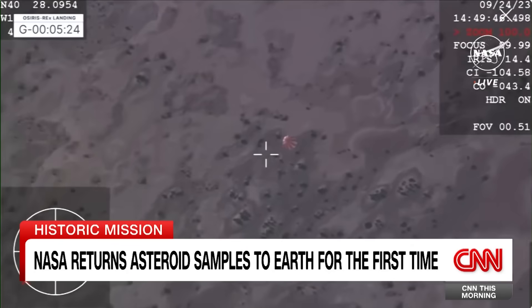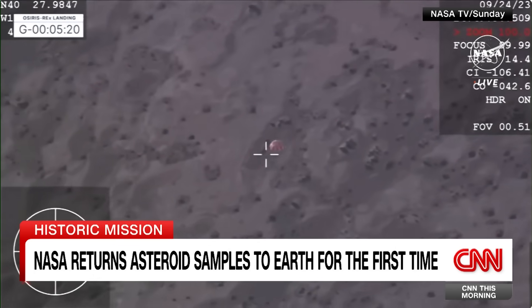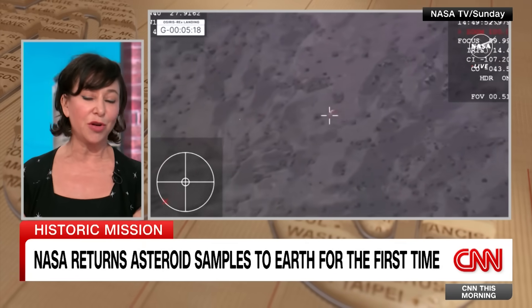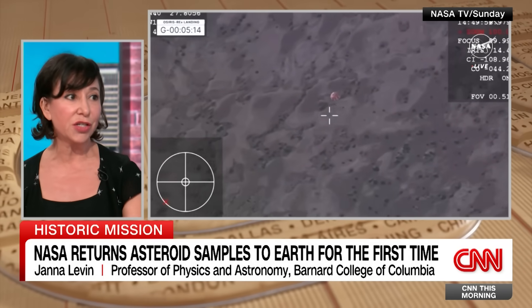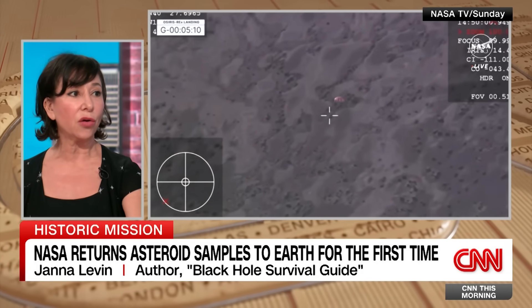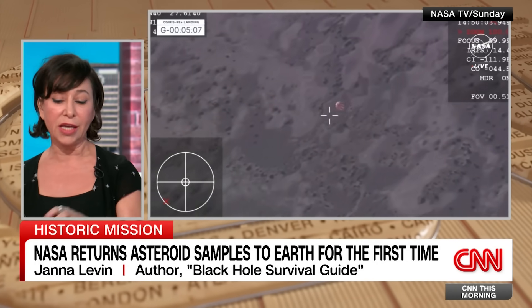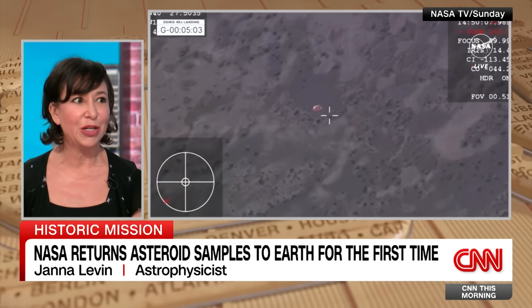It actually came from an asteroid belt between Mars and Jupiter. We have this image of asteroid belts as being very dense and hard to navigate through, but we've sent spacecraft through — it's not that bad. It is dense enough that there are collisions, and this asteroid was cast out and is now in a near-Earth orbit around the sun, so we were able to get to it easily, but it has this kind of ancient rock and material.